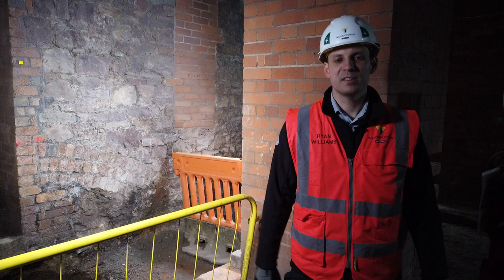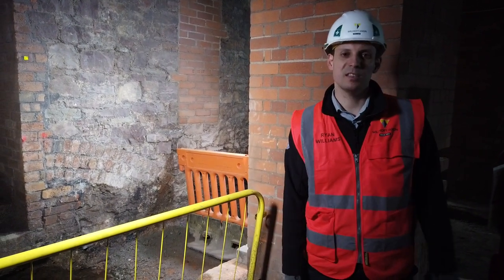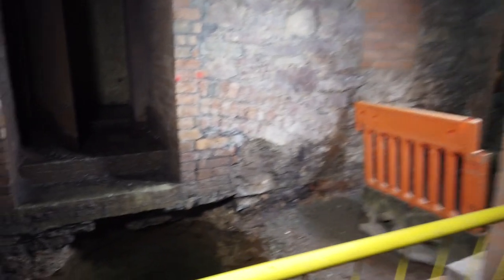This project has thrown up many surprises, one of which is behind me here — an Elizabethan well. It's over 10 metres deep and it's the second one we found.